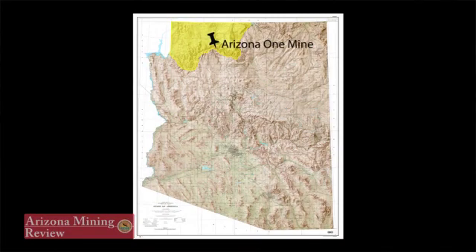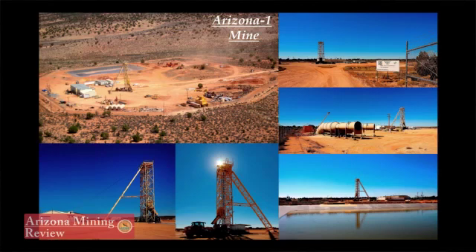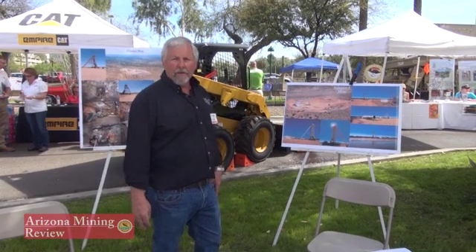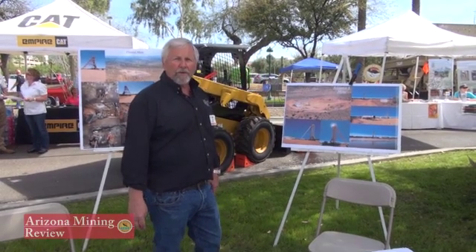The properties we've worked in northern Arizona on what we call the Arizona Strip are comprised of the Arizona One mine. We had mined out the economic resource approximately a year and a half, two years ago. We do have a remaining resource, but the mine is on standby, waiting for the market to recover.